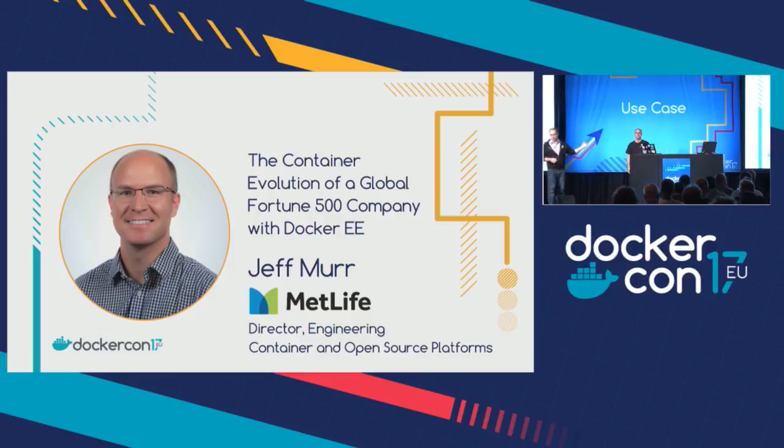Without further ado, I want to introduce Jeff Murray. You got to see him up on the big stage this morning talking about MetLife's transformation and what they've done with Docker — this will be a deeper dive on that. Jeff has done other DockerCon presentations; he was in Austin this year and did sort of how MetLife got started. If you haven't seen that, I encourage you to go back and watch the video. This will be the continuation of that — where MetLife has gone from their first projects and how they're expanding their Docker use cases across the environment. So Jeff, take it away.